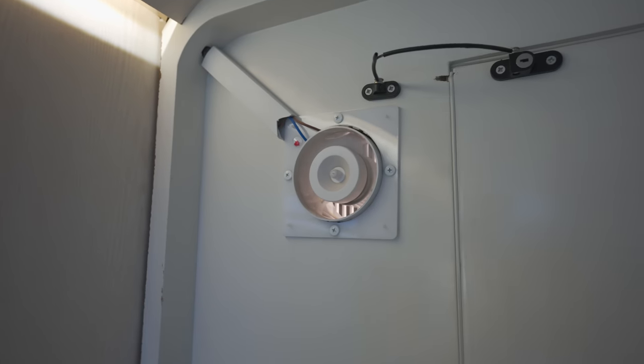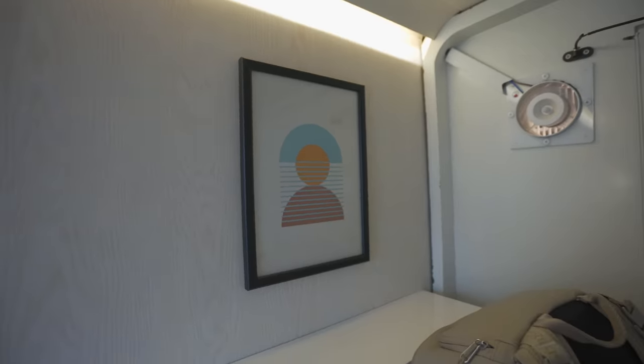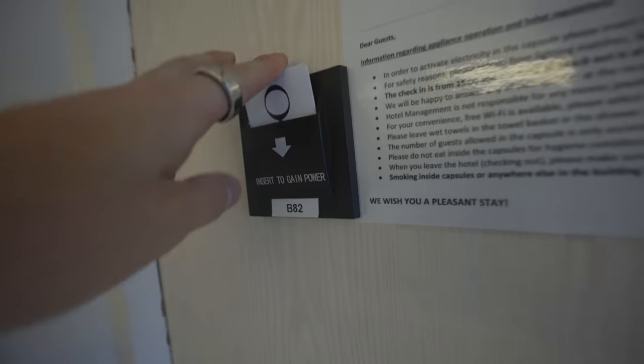Could you imagine me bringing a girl back here? This is the entrance to the pod — you've obviously got your door. Up here is a little fan, which is so essential. This capsule would not be smelling good if there wasn't a fan. I think I'd also run out of oxygen after a while. We then have some lovely art of a person stuck to the wall — I can't even steal it.